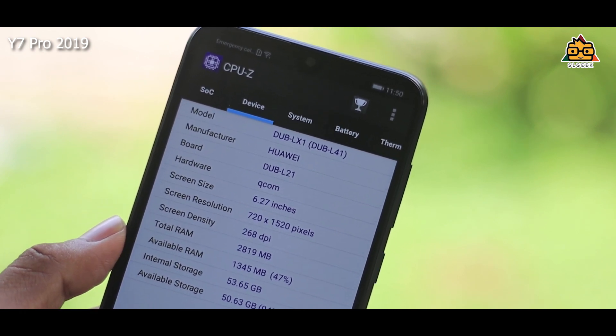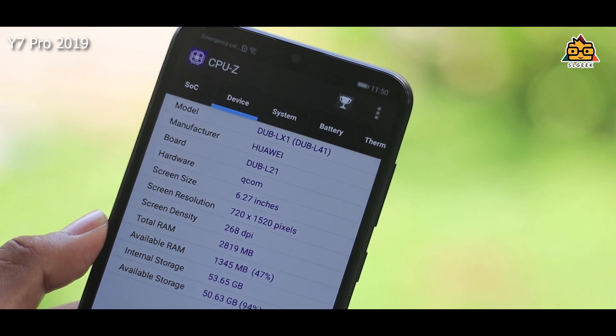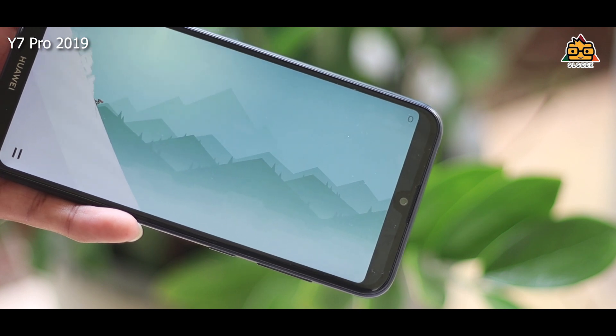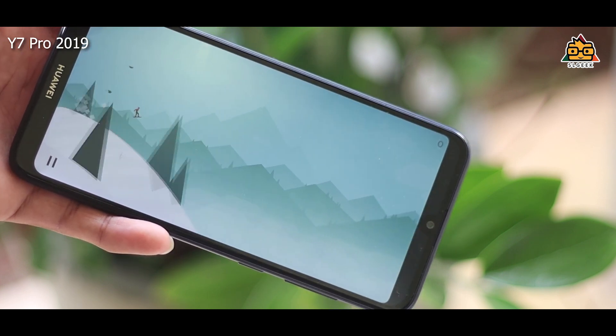If you have a game, you can play PUBG on this device for a few years.